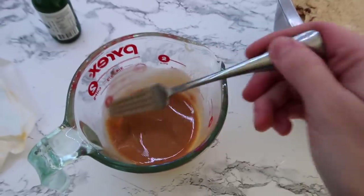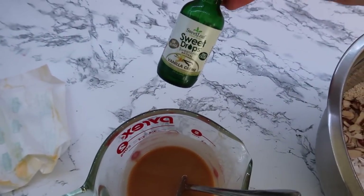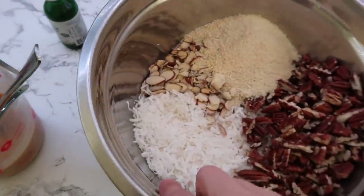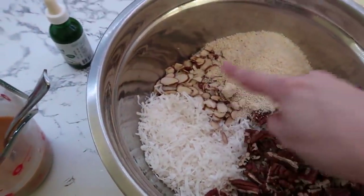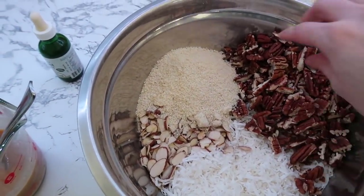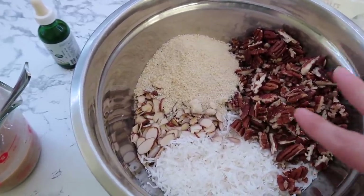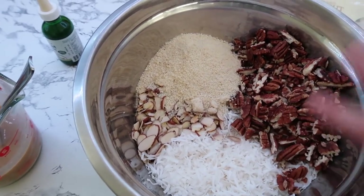After about a minute in the microwave, I stirred everything together and added about two droppers full of vanilla stevia to make it a little bit sweeter. In the dry bowl I have about two cups of shredded coconut, two cups of slivered almonds, half a cup of almond flour, and roughly a cup of roughly chopped pecans. You want to have around five cups of whatever you're putting in — you could do any kinds of nuts and seeds.